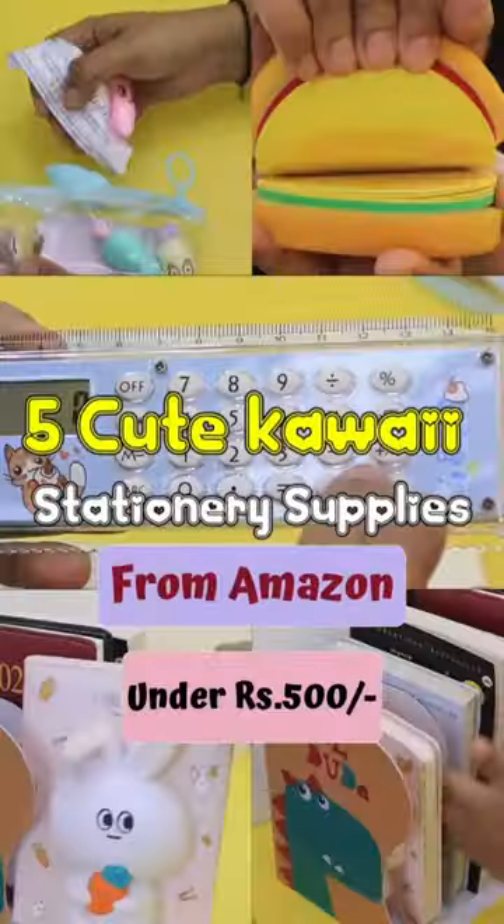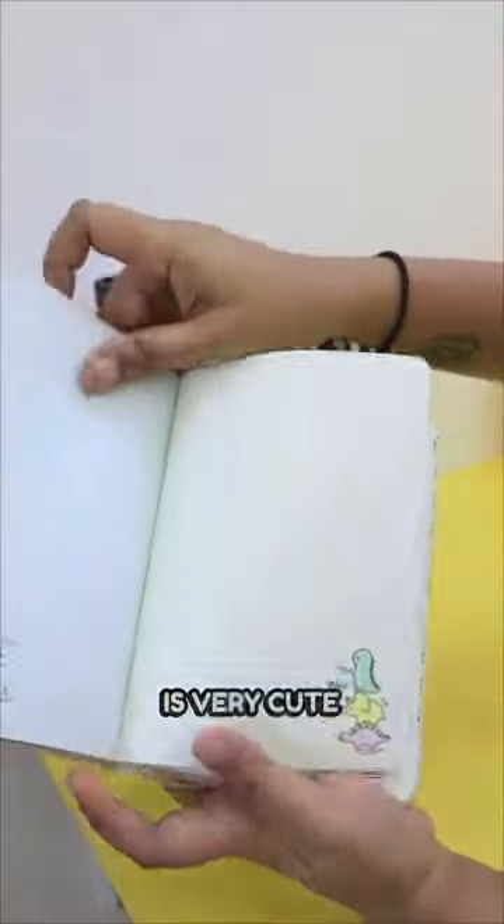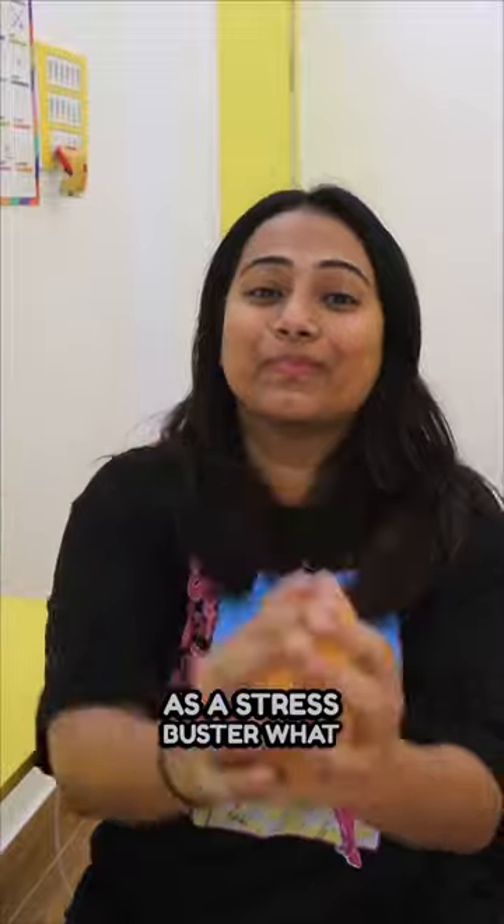My best 5 cute kawaii stationery from Amazon under Rs. 500. Whether you're a student or working, a diary is a must, and this diary is very cute. This bunny is super squishy, so it helps as a stress buster.